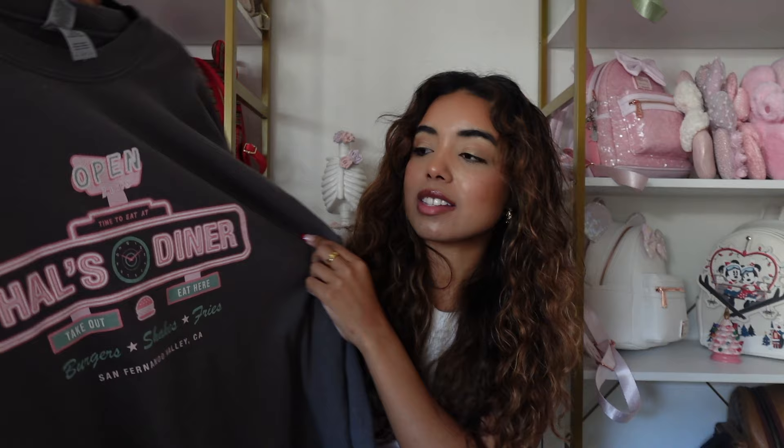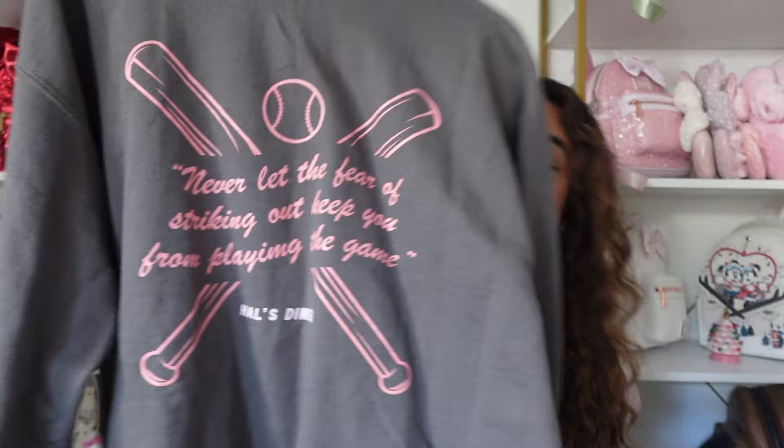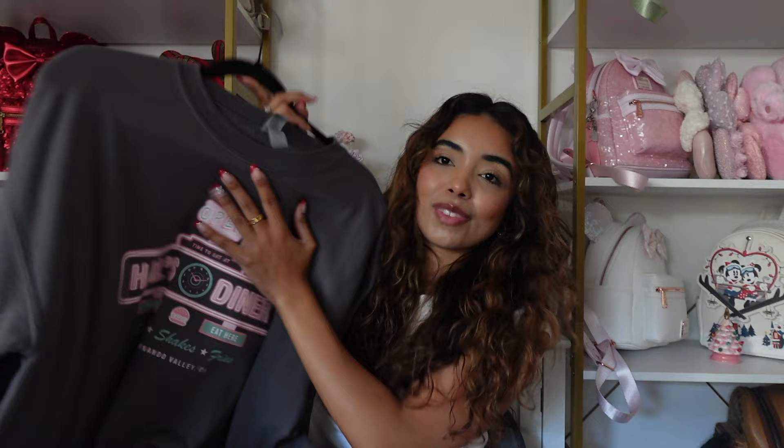Next is a sweatshirt from My Oh My Supply Co — I also have a discount code with them, I believe it's Cassie10. She designed this House Diner sweatshirt which I think is so cute. On the back it has the infamous House Diner quote. I love Cinderella stories so it's such a good one to have.